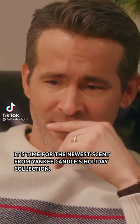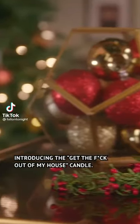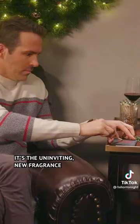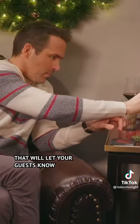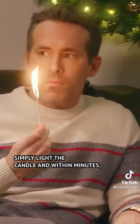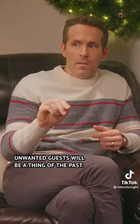It's time for the newest scent from Yankee Candles Holiday Collection. Introducing the Get the Out of My House candle. It's the uninviting new fragrance that will let your guests know it's time to get the out of your house. Simply light the candle, and within minutes, unwanted guests will be a thing of the past.